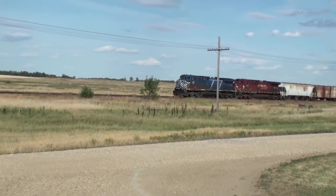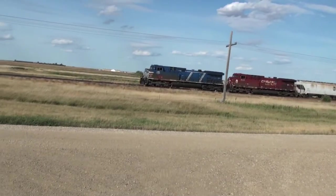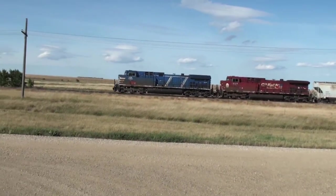Looks like a pair of AC 4400 CW's — General Electric — local owners, headed off for Cadillac.